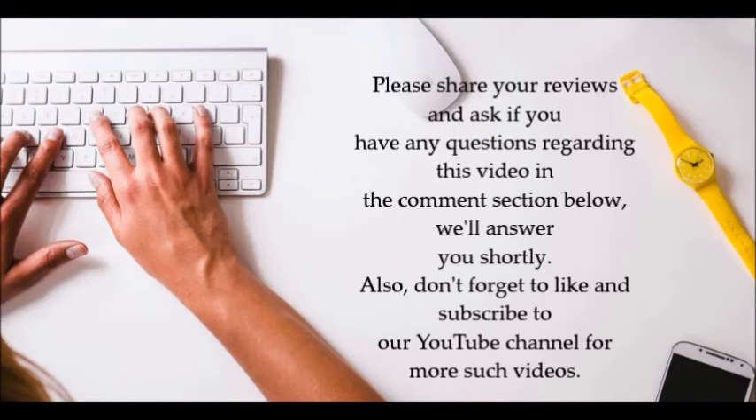Thanks for watching. Please share your reviews and ask any questions regarding this video in the comment section below — we will answer you shortly. Don't forget to like and subscribe to our YouTube channel for more such videos.